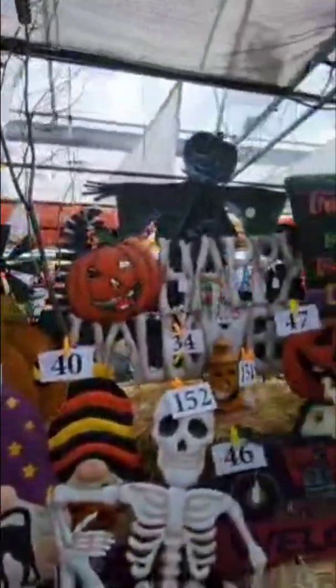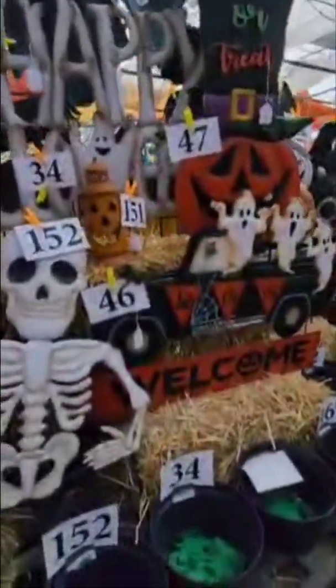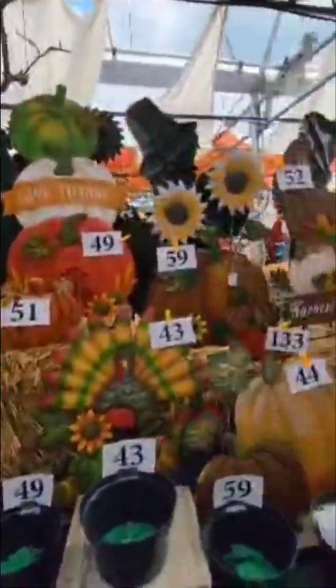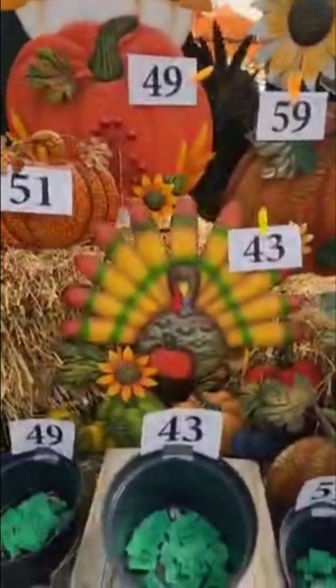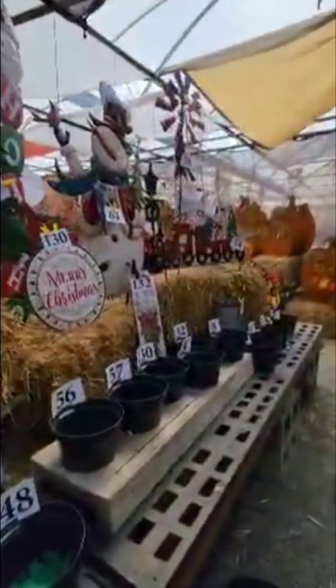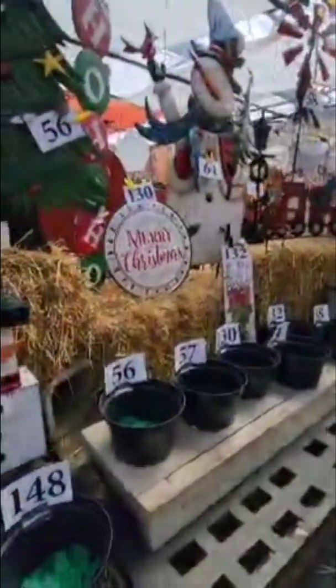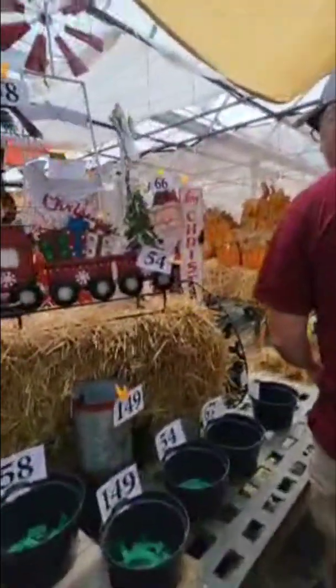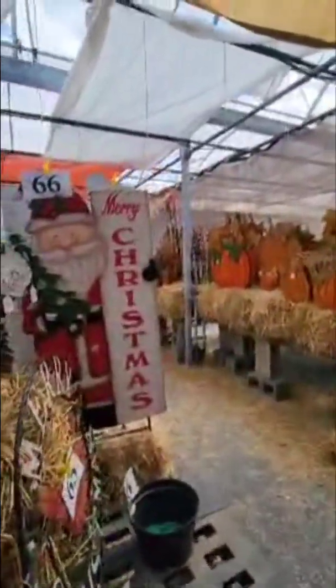We've got a lot of pumpkins and skeletons, so I'm going to find something we don't have. Little helpers here trying to help mommy pick items. Here's some Thanksgiving items we don't really have — I think I like this cute little turkey. Here's some Christmas items too — there's a choo-choo train and a 'Merry Christmas' sign that's really cool. I think I'll put a ticket in on this one.